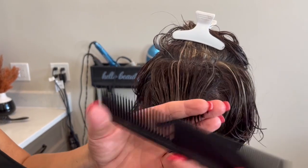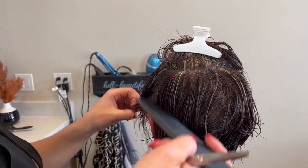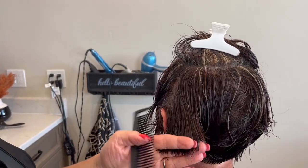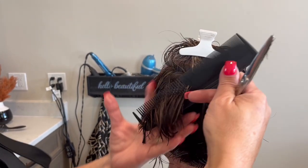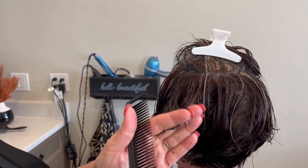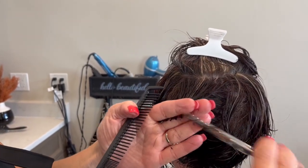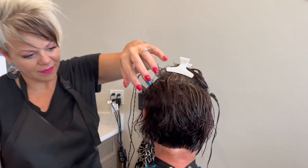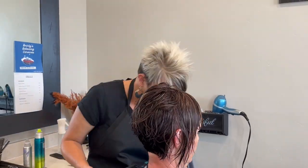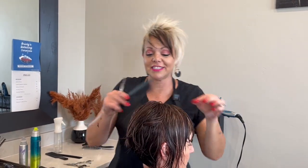Oh my goodness, you guys — I am almost a grandma and I cannot wait! This week! That's why I have pink nails — it's going to be a girl, so I have to have pink for my baby girl. I'm just excited to really see how it is when everybody says grandkids are the best.